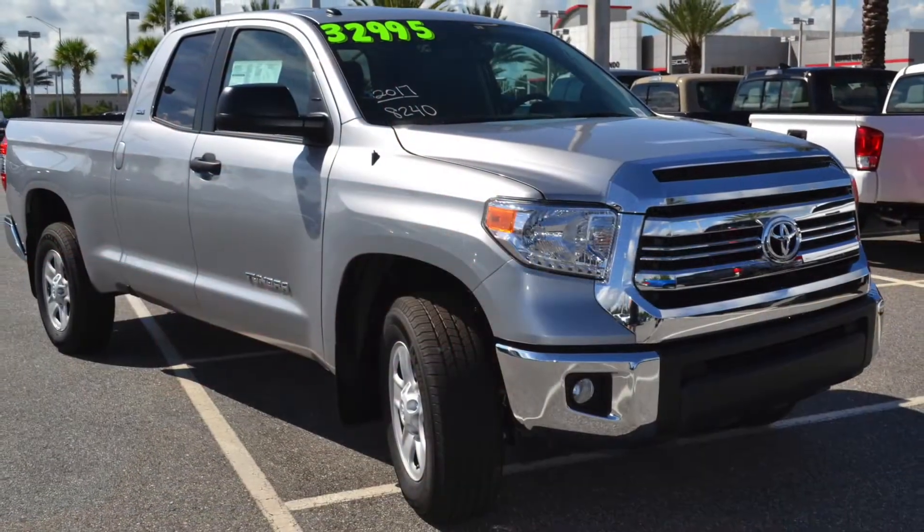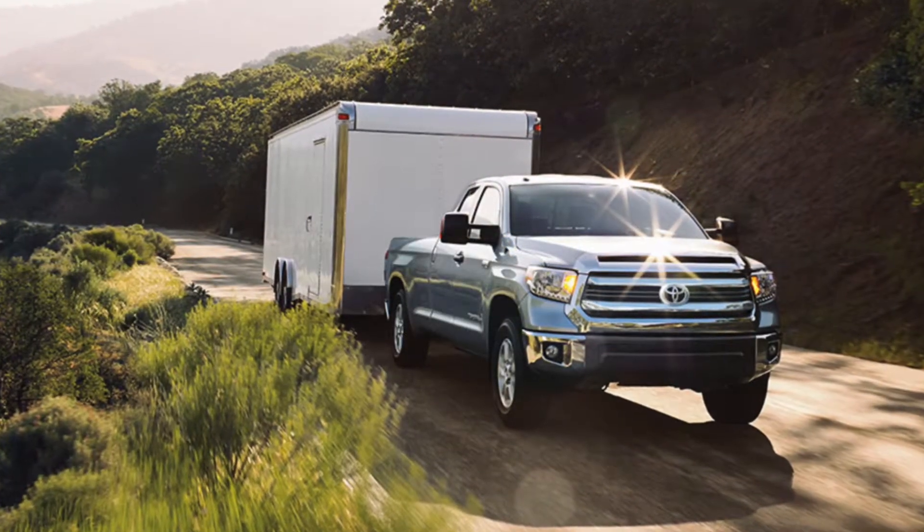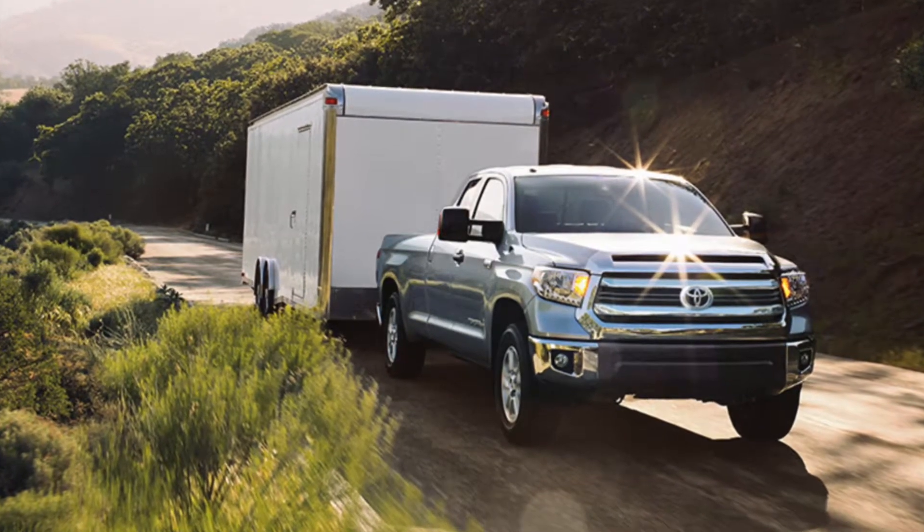With features like automatic limited slip differential, active traction control, trailer sway control, tow haul mode, and integrated trailer brake control, you'll have no problem getting your haul where it needs to go.